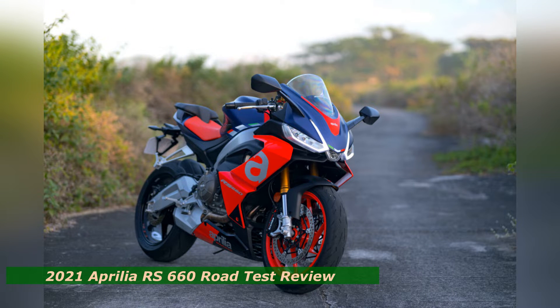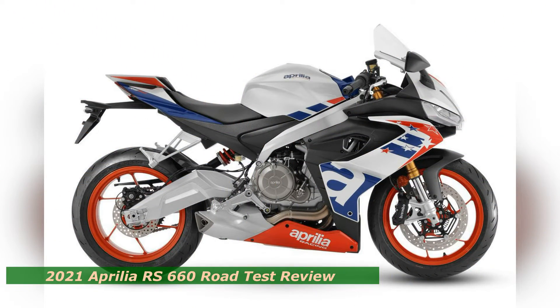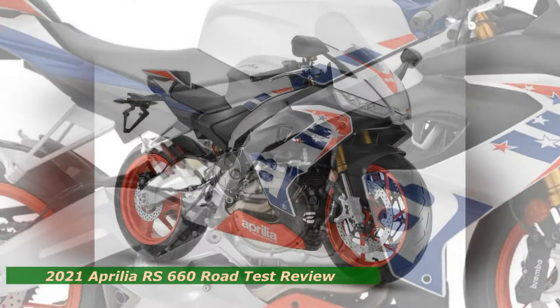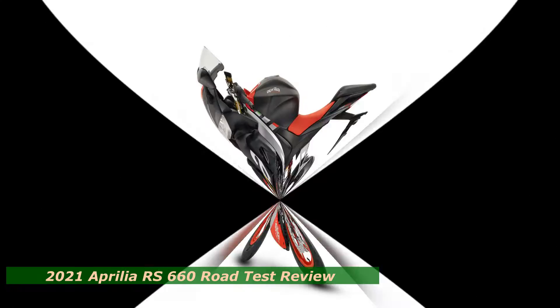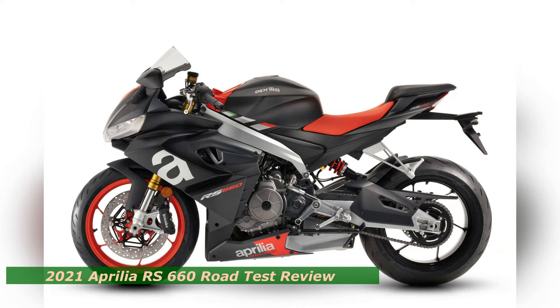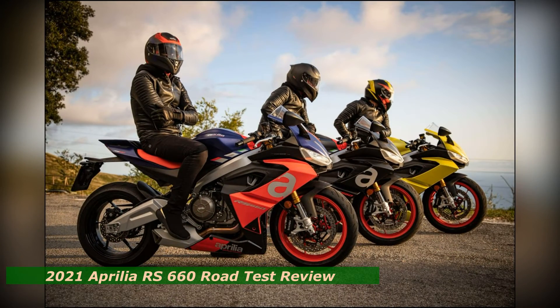That said, the usual mass of superbike horsepower isn't there to fall back on if you aren't on the ball. Extracting the potential of the RS660 means carrying momentum and linking curves together, which is the most fun and instructive aspect of riding it. Still, when wicked up the Aprilia is a middleweight missile.